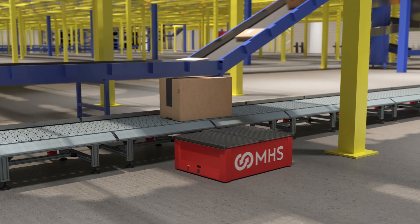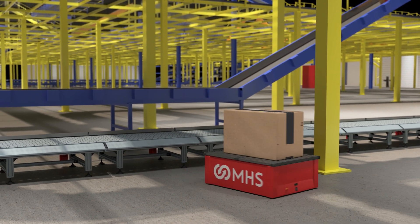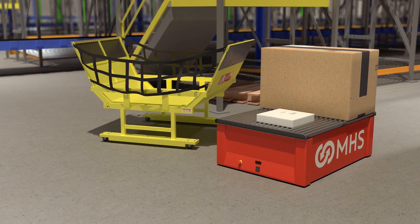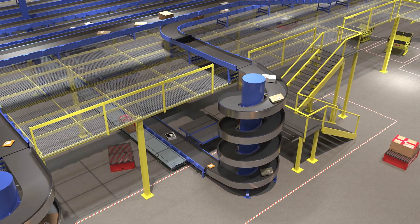MHS AMRs pick up and transport quickly, using AI mapping to know their location and the environment around them, while avoiding obstacles and keeping their cargo secure. An MHS system has the ability to sort the load to multiple locations around your facility automatically.